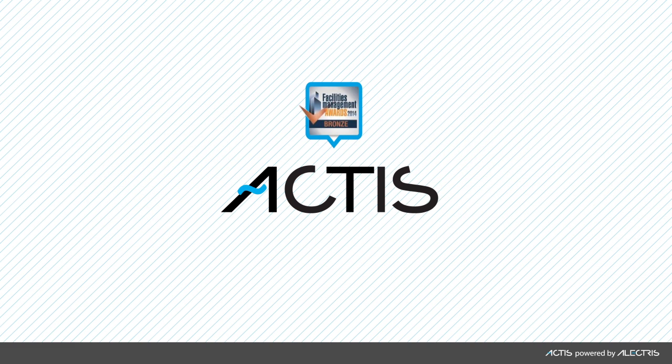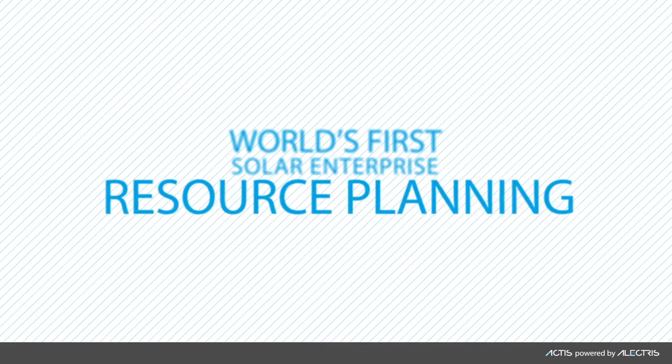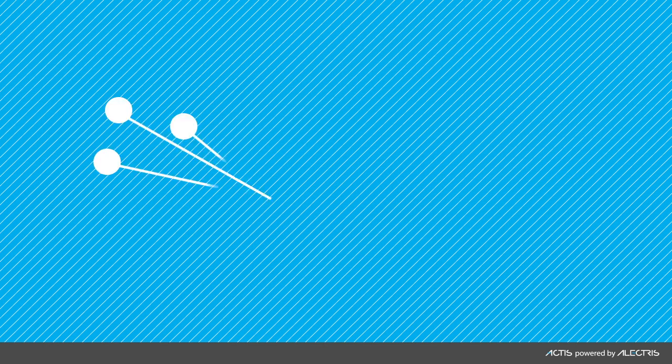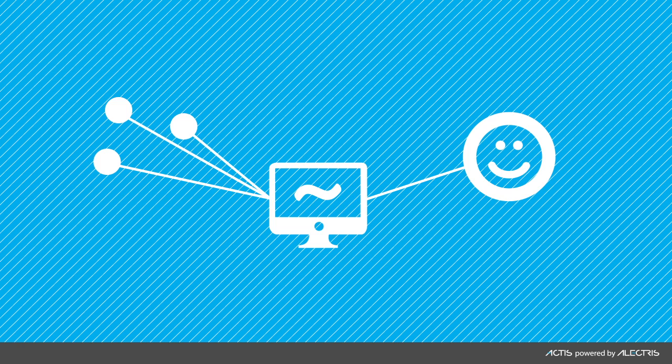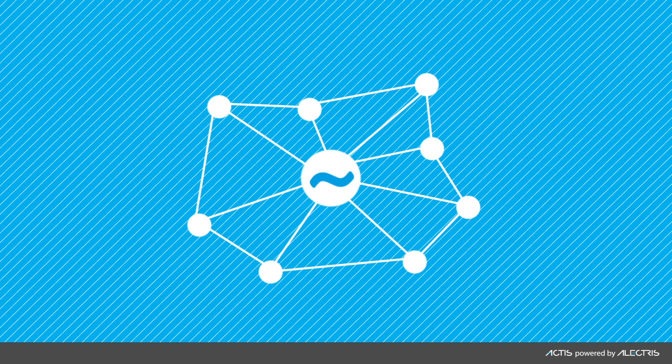Introducing the award-winning Actus, the world's first solar enterprise resource planning platform. Actus is a powerful integrated platform to seamlessly manage all your solar assets, no matter where they are located.